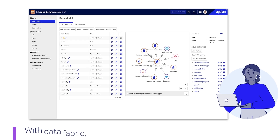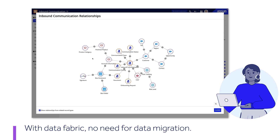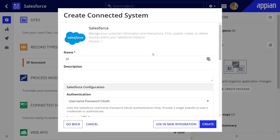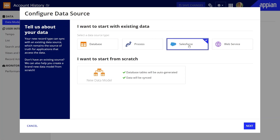With Appian's unique data fabric, we can unify your CRM data with all your enterprise data to drive smarter and more informed decision-making and process routing. Appian's pre-built connectors with low-code integration let you easily combine data from multiple sources.